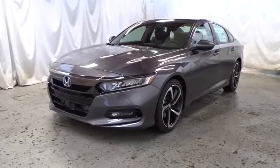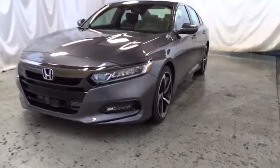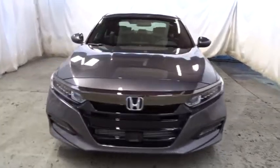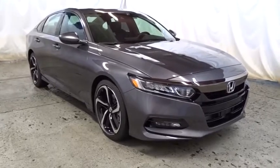2018 Honda Accord. Ingeniously simple, yet overflowing with luxury and technological creativity. All that and more in the Accord. This vehicle has less than 100 miles. If you like it online, you'll love it in your driveway. Take it for a spin today!